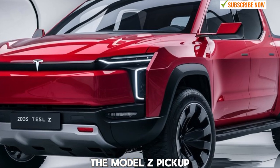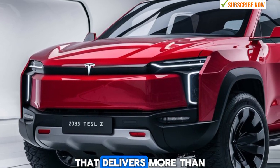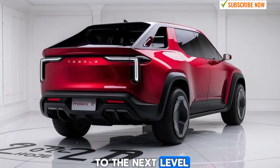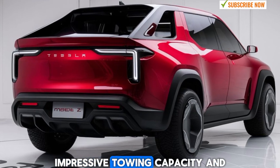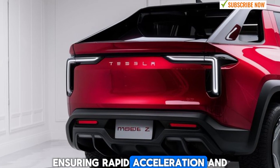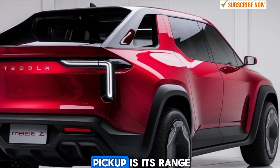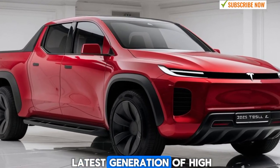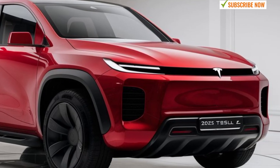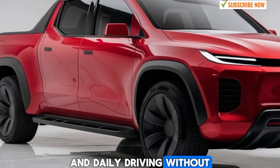When it comes to performance, the Model Z pickup doesn't disappoint. Tesla offers the truck with several powertrain options, starting with a dual-motor all-wheel drive setup that delivers more than enough power for most drivers. For those looking for even more capability, there's a tri-motor variant that takes performance to the next level, offering insane acceleration, impressive towing capacity, and enhanced off-road capabilities. The Model Z's electric motors provide instant torque, ensuring rapid acceleration and responsive handling whether you're driving on the highway or navigating rugged terrain. One of the highlights of the Model Z pickup is its range — Tesla has equipped the truck with its latest generation of high-density battery packs, giving it an impressive driving range of up to 450 miles on a single charge. This makes it one of the most practical electric trucks on the market, offering enough range for long road trips, heavy-duty work, and daily driving without the constant need for recharging.